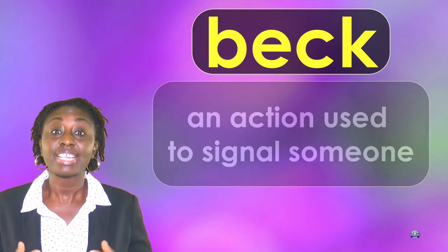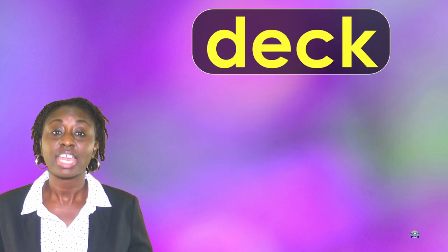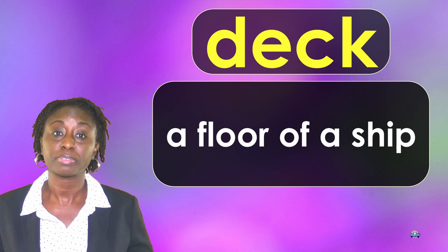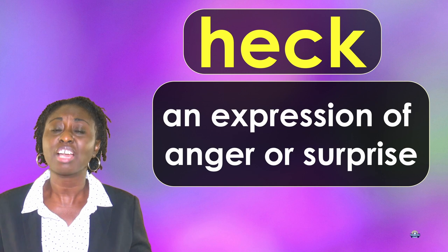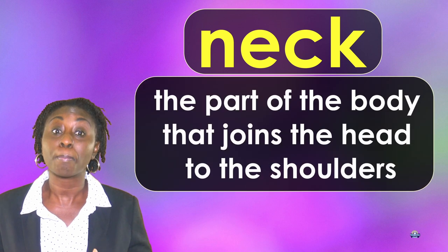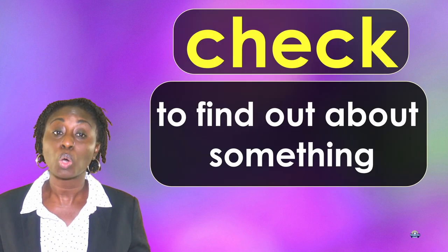Beck: an action used to signal someone. Deck: a floor of a ship. Heck: an expression of anger or surprise. Neck: the part of your body that joins the head to the shoulders. Peck: to jab or bite at something the way a bird does with its beak.